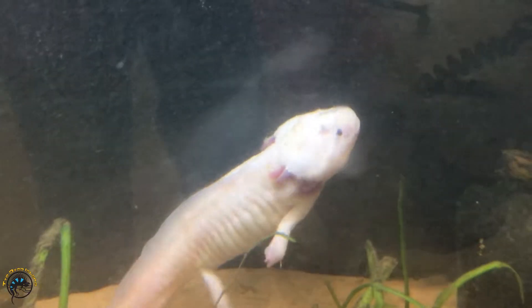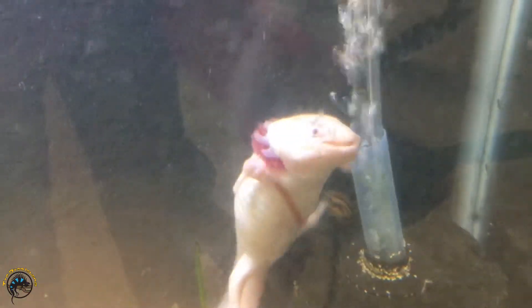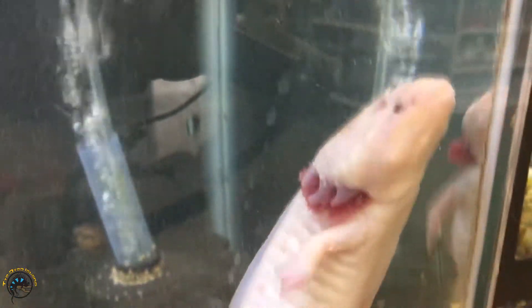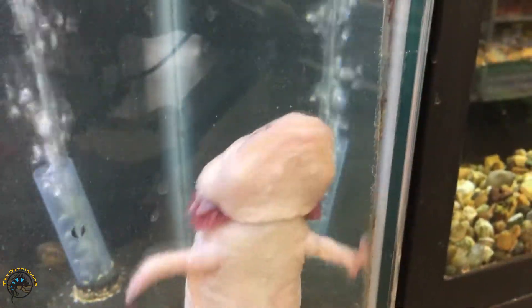There he is. Look at you, you're so funny. Got that little extra arm going on there. It's not just a foot, it's an arm.